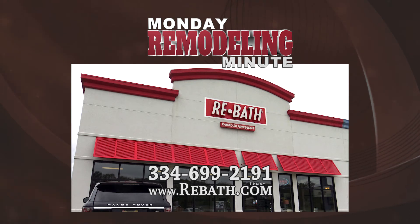Well, that's it for now. If you have any questions on what we have shown you today, please give us a call at Rebath at 334-699-2191.